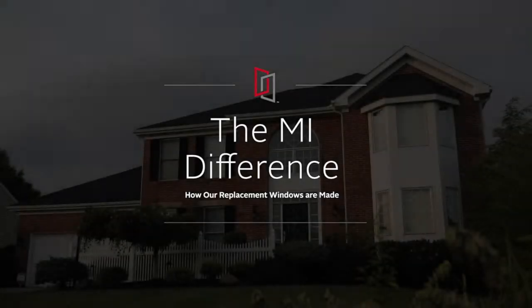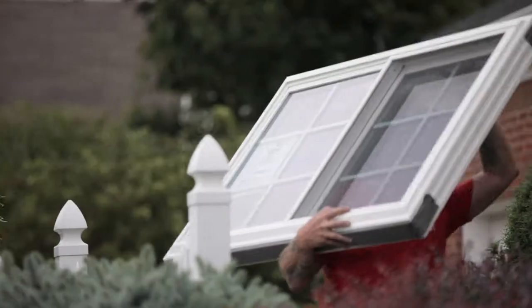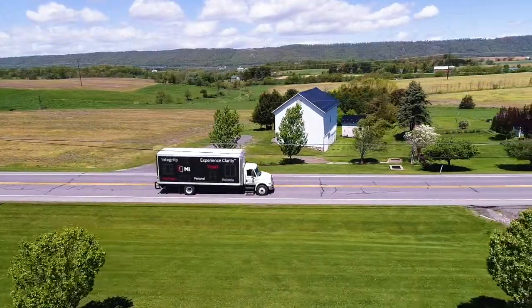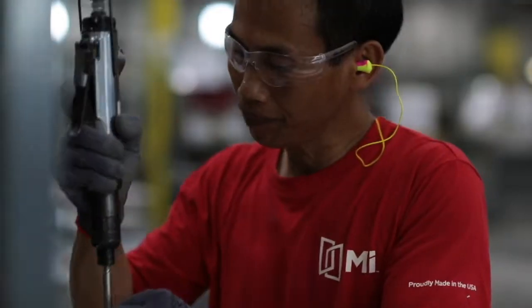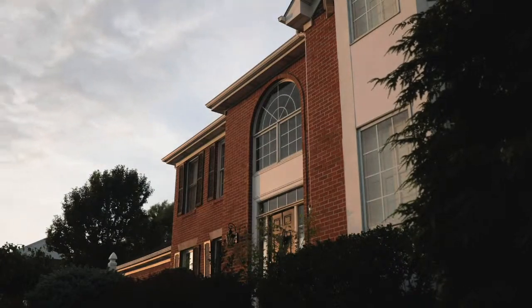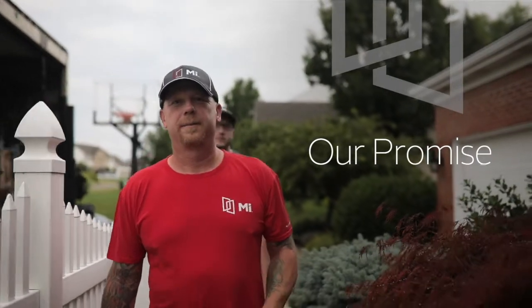At MI Windows & Doors, we take your remodeling project personally, bringing integrity and precision into everything we do. We're not just manufacturing windows — we're carefully crafting products to make your home a more enjoyable place to live. For more than 70 years, we've built our business on this promise.